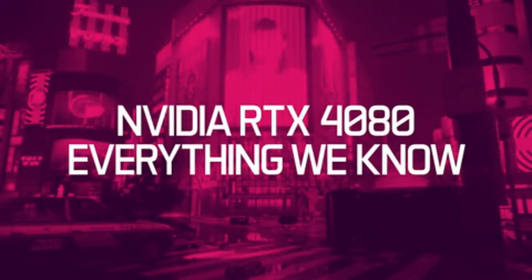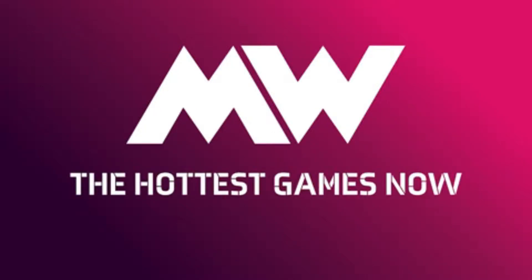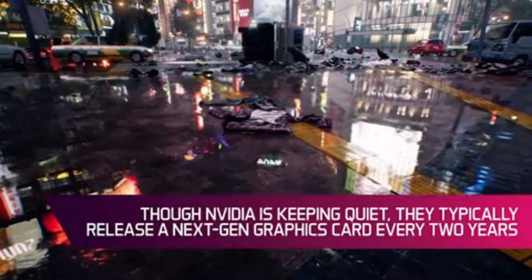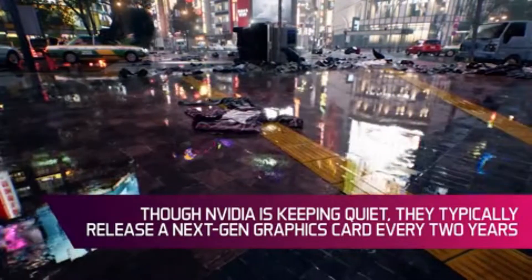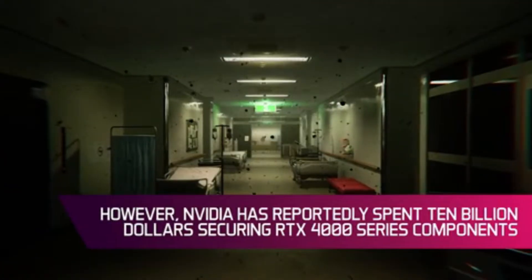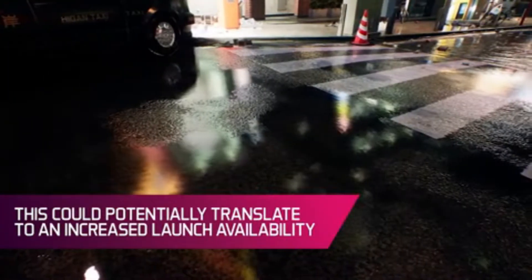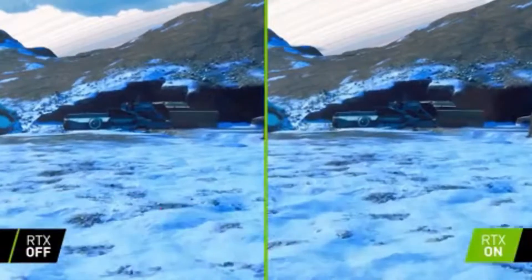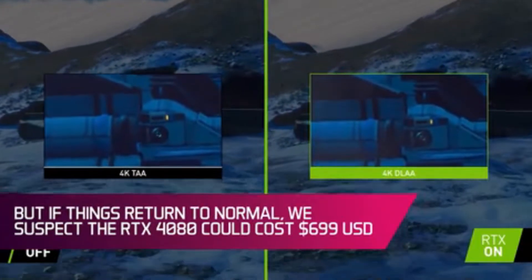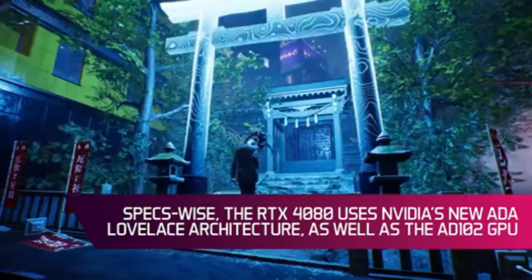Finally, the GeForce RTX 4070 will utilize the AD104 GPU, featuring 60 SM units for a total of 7,680 CUDA cores and 48 megabytes of L2 cache. The RTX 4070 series will feature 12 GB of GDDR6 memory running across a 192-bit bus interface with a TDP of 300 watts. Since these are GDDR6 chips, speeds will likely be 16 to 18 gigabytes per second, providing a bandwidth of around 400 gigabytes per second.